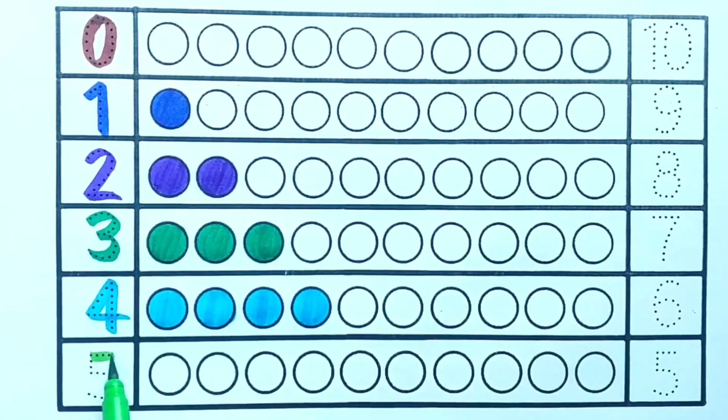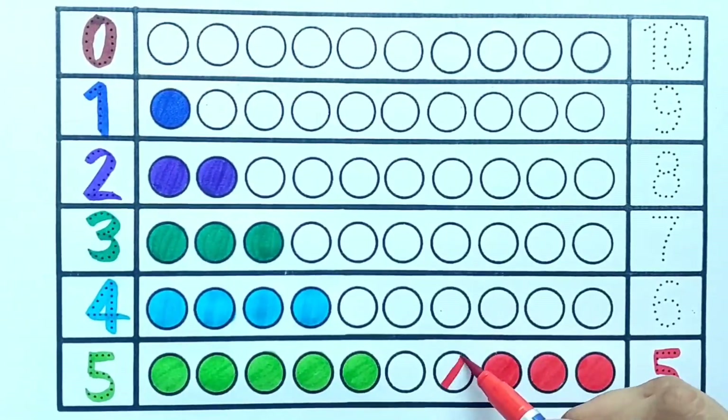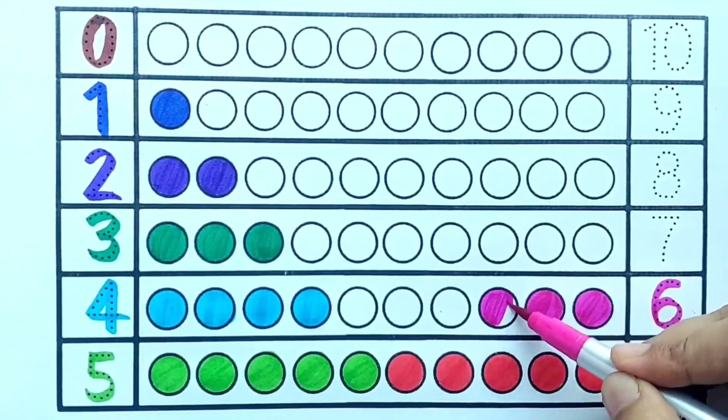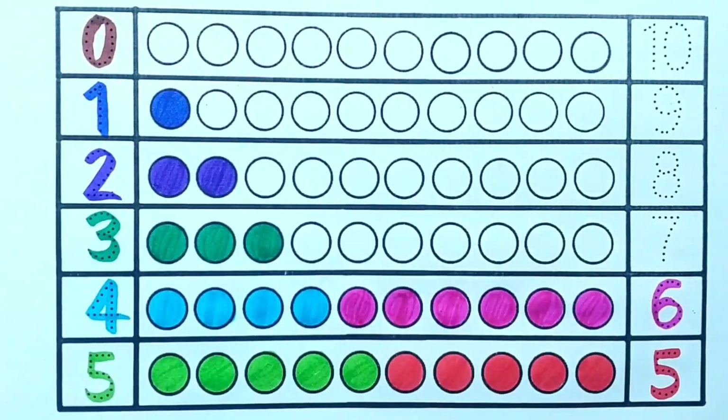Light green color. Five — one, two, three, four, five — five light green balls. Red color. Five — one, two, three, four, five — five red balls. Pink color. Six — one, two, three, four, five, six — six pink balls. Orange color. Seven.